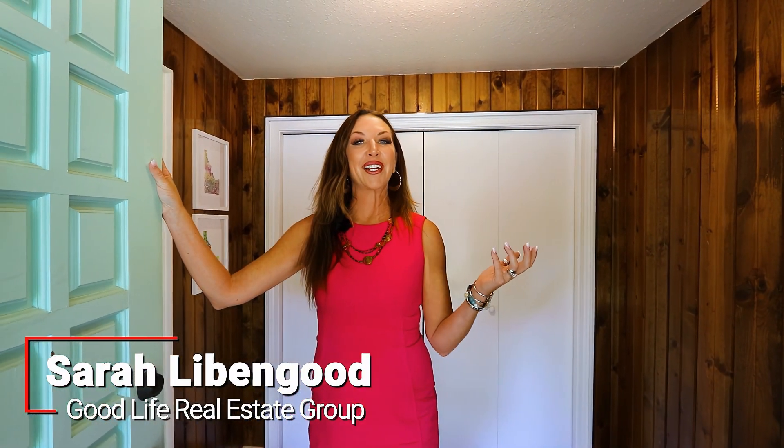Hello and welcome to 10438 West Hollandale here in Boise, Idaho. Come with me for this awesome property tour.